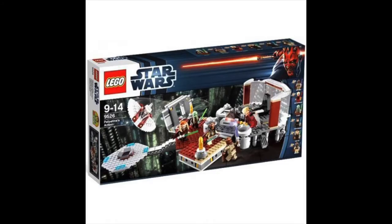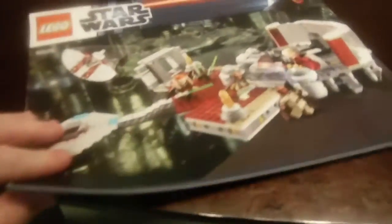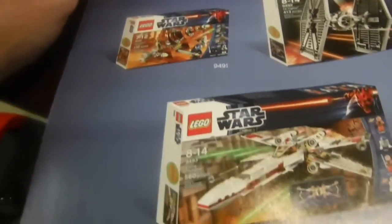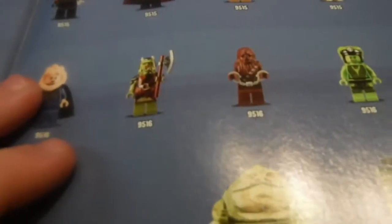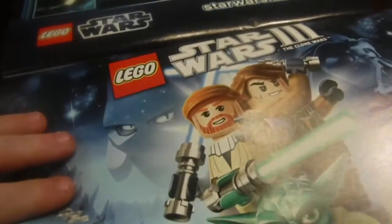Now let's move on to the final bricks and the instructions. This is what the front of the box looks like, and this is the back of the box with all the fun different features and playabilities in this set. For the instructions you get a large instruction booklet, and on the back there are advertisements for other sets and all the Lego Star Wars characters that came out that year with their set numbers. You can check out LegoStarWars.com, and there's also an advertisement for the Lego Star Wars 3: The Clone Wars video game.